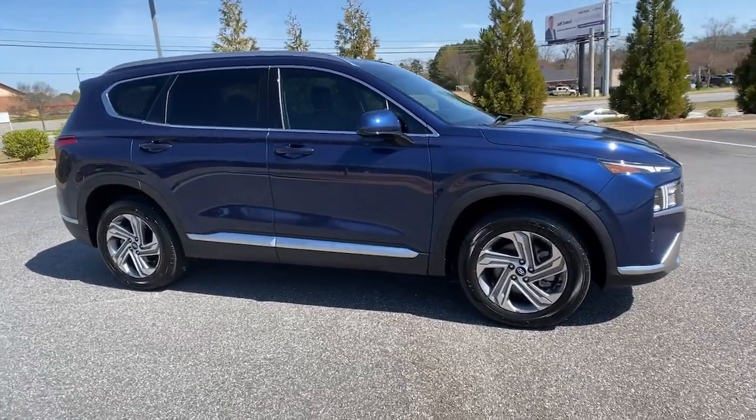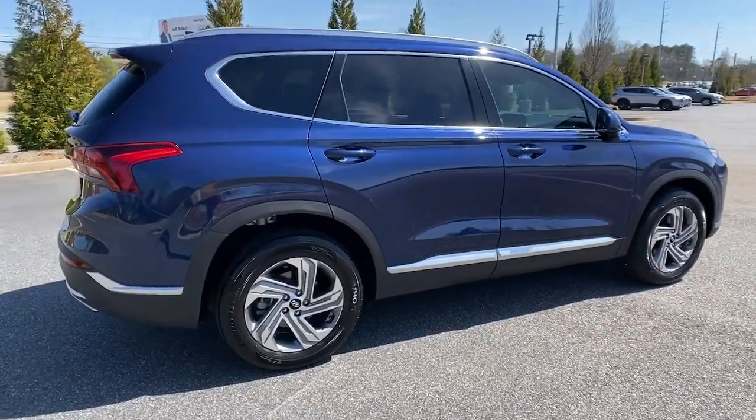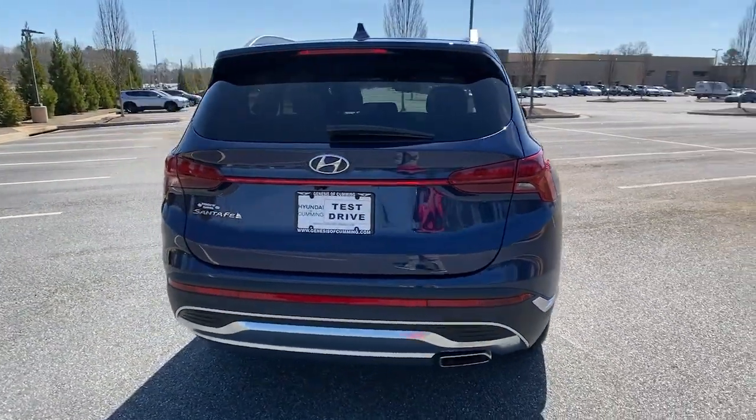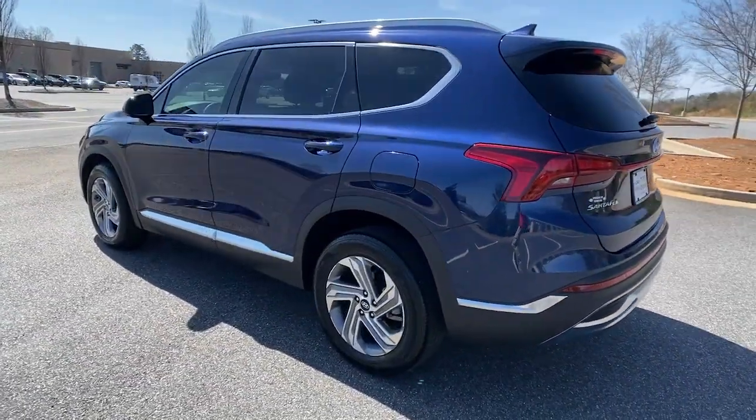Go home happy with the 2021 Hyundai Santa Fe. With less than 10,000 miles on the odometer, this vehicle provides excellent value. All you need to do is relax and enjoy the ride in this stylish and capable Santa Fe.